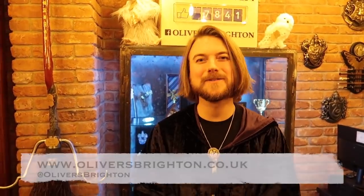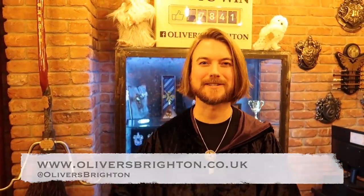Where can people find you? They can find me at 42 Trafalgar Street in Brighton, in the United Kingdom. For all the other information, you can go on my website at oliversbrighton.co.uk, or follow me on any social media — Olivers Brighton.